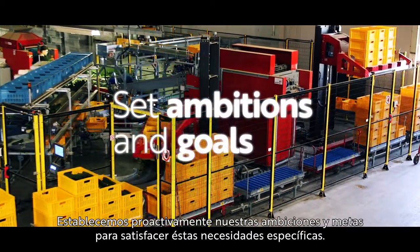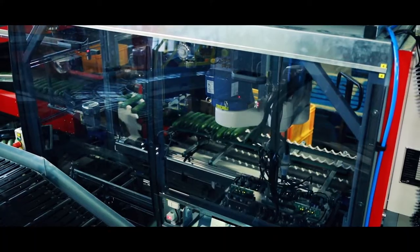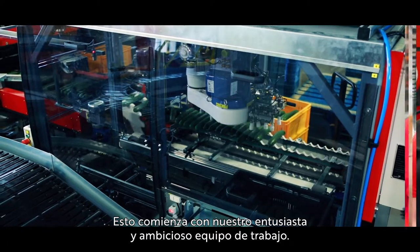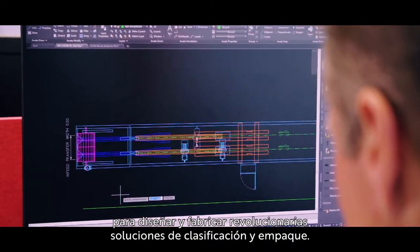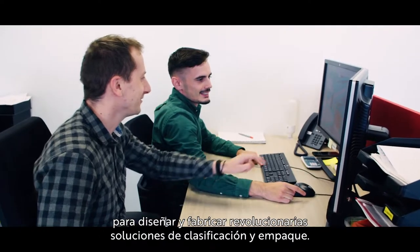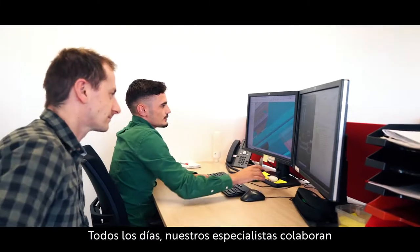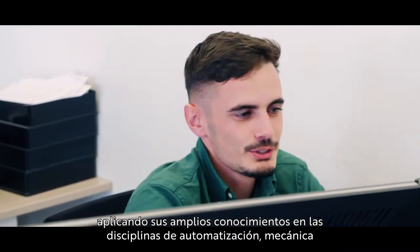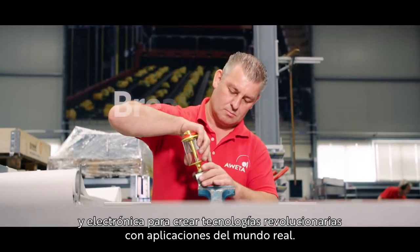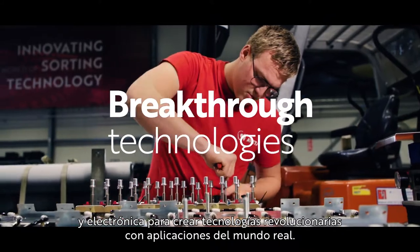We proactively set our ambitions and goals to meet these specific needs. This starts with our passionate and ambitious team. We use an innovation mindset to design and manufacture ground-breaking sorting and packaging solutions. Every day our specialists collaborate, using their extensive knowledge in automation, mechanical and electronic disciplines, to create breakthrough technologies with real-world applications.